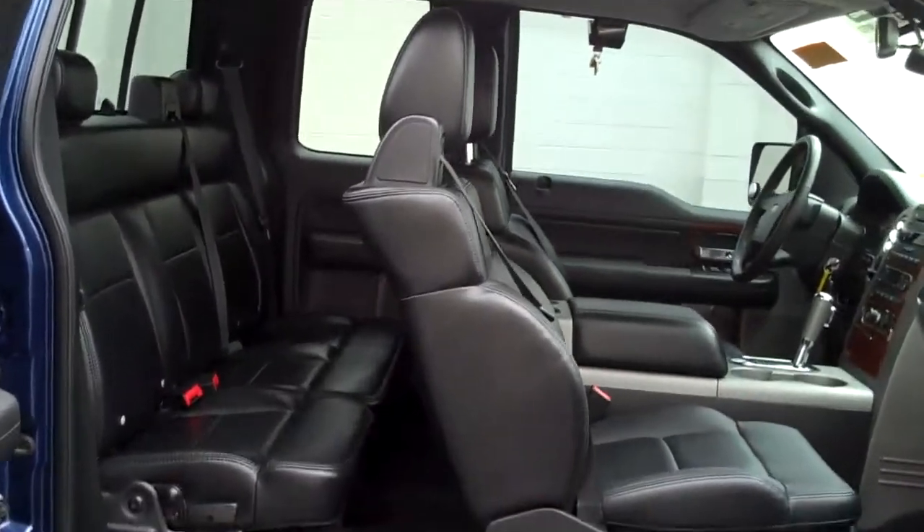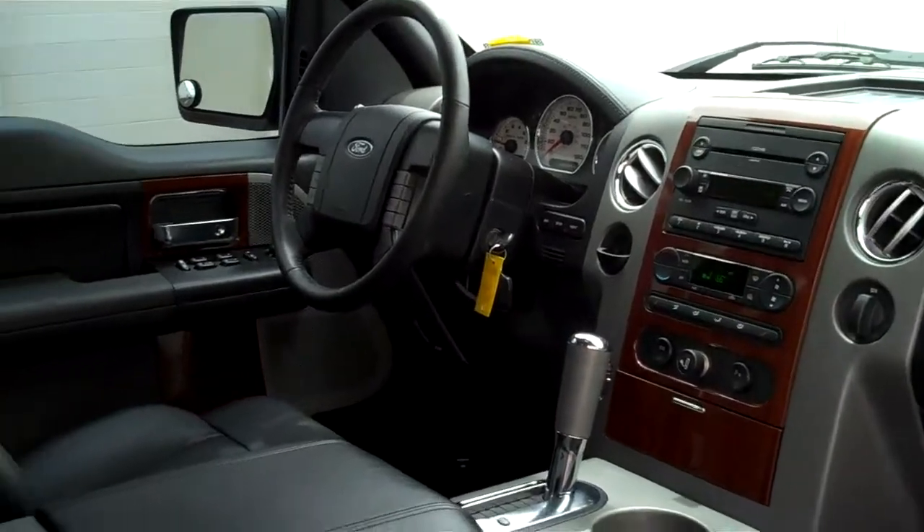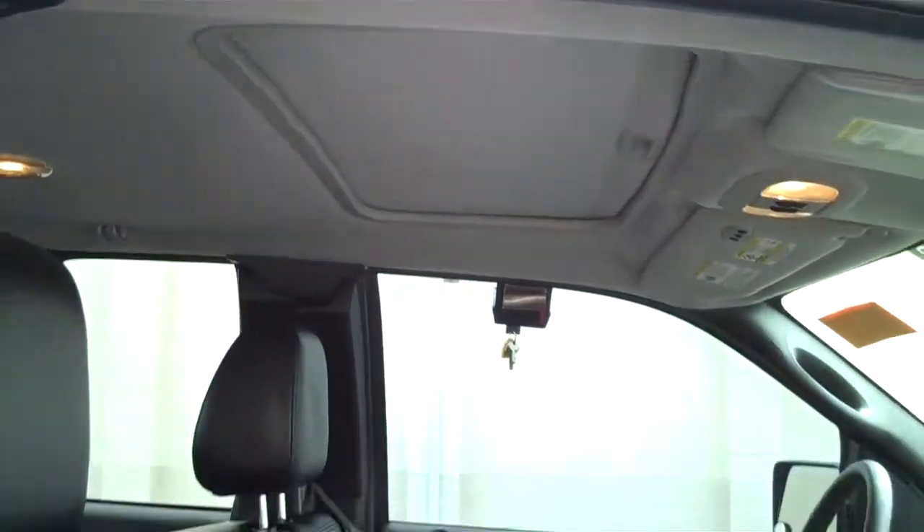This truck has black leather interior, satellite radio installed that will need to be activated, cruise control, audio controls on the steering wheel, complete with a sunroof, and heated front seats.